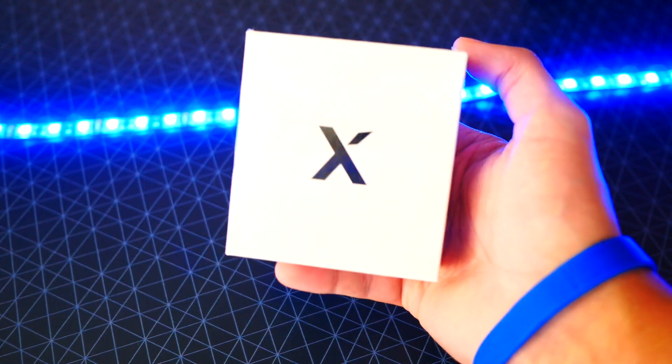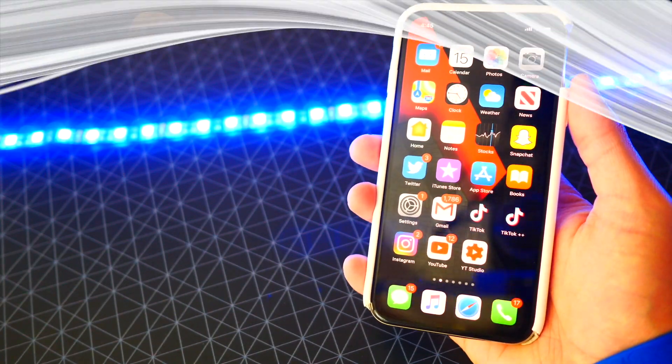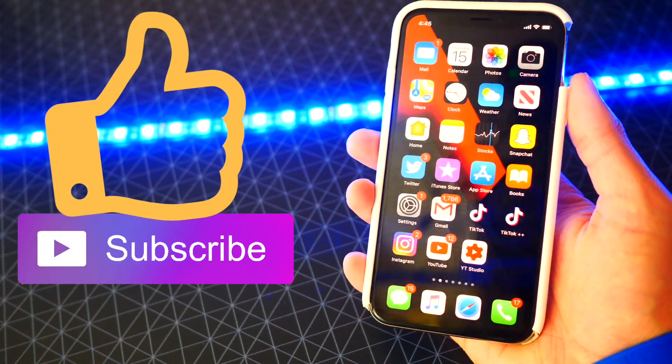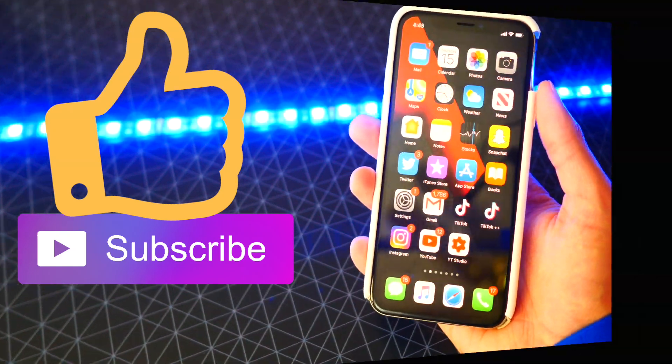I will be holding more giveaways, so just be sure to hit that subscribe button, and thank you everyone for entering. That about does it for this video — hope you guys enjoyed Beta 7. Got some more exciting content coming, so make sure you hit that subscribe button. Thank you for watching. This is the Hack Spot. Peace.